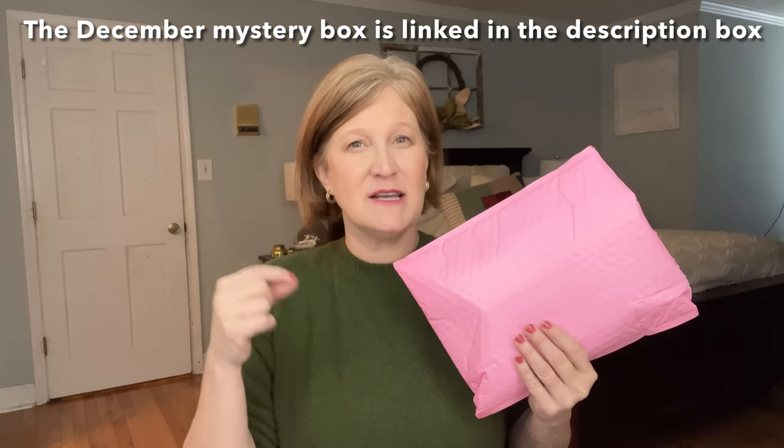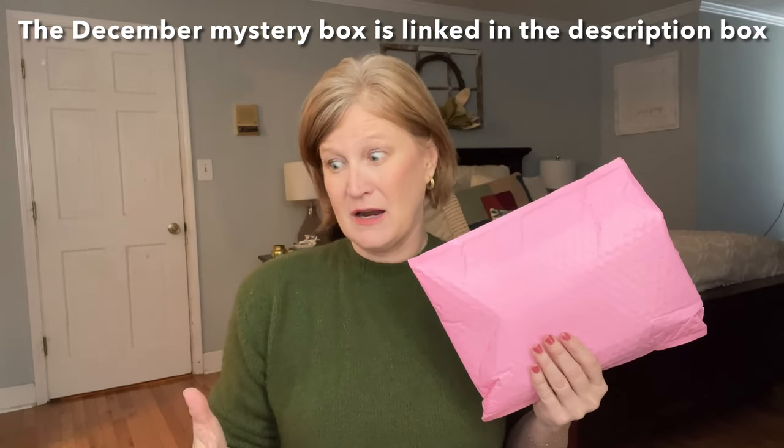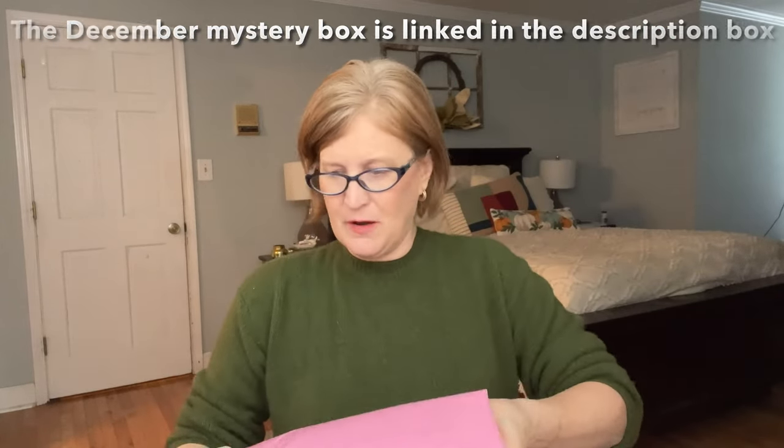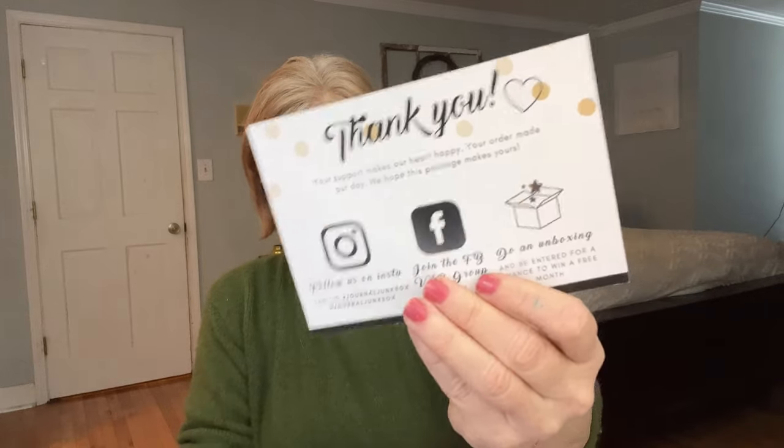This mystery box is $29.99 and you get 10 journaling, stationary, and lifestyle items inside. Thank you to them for sending it over — they asked if I wanted to show it and I was like, mystery box, bring it on! It came in a cute little bubble mailer with quite a bit inside. There's a thank you card, and since it's a mystery box, everybody gets something different.